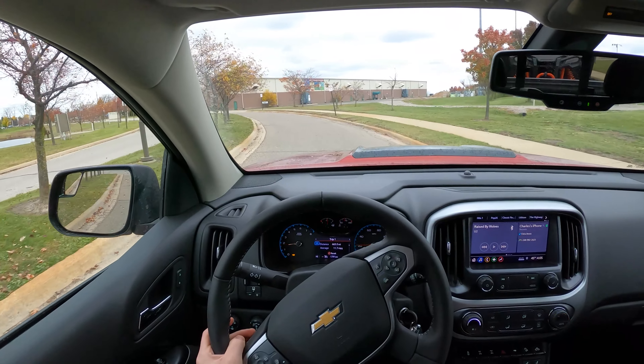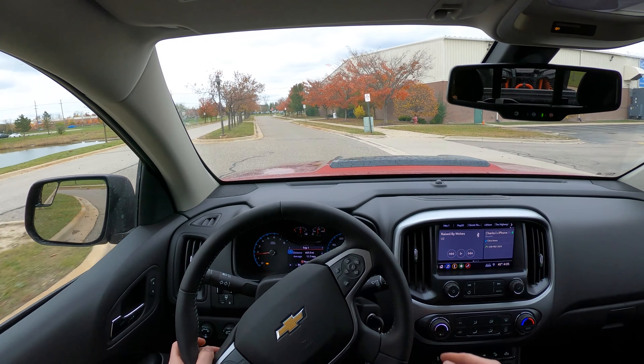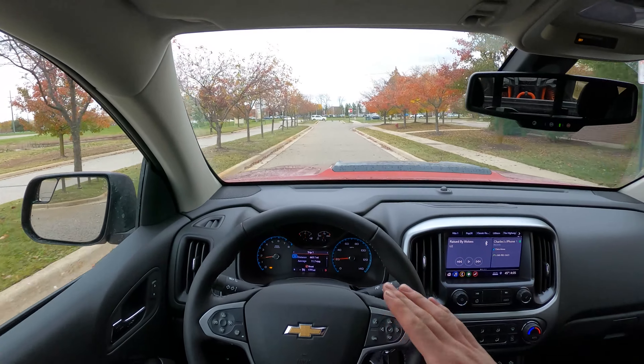It starts with one of my first complaints for the Colorado: 45 grand and you still have a physical key you have to use. I know it sounds spoiled, but once you get used to having a proximity key in your pocket, it's tough to go back.